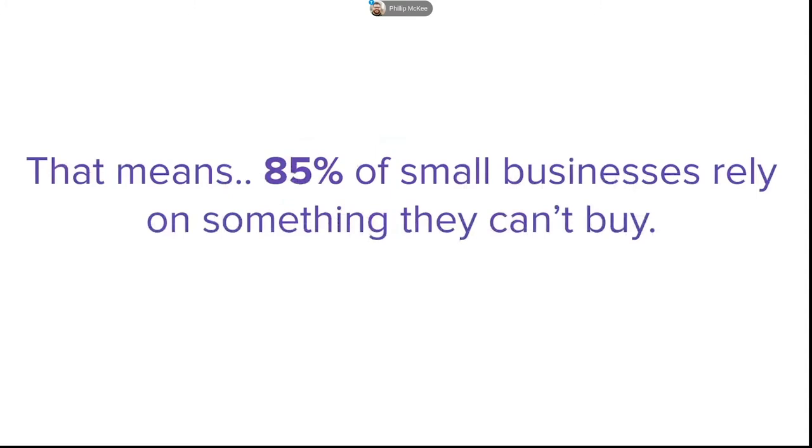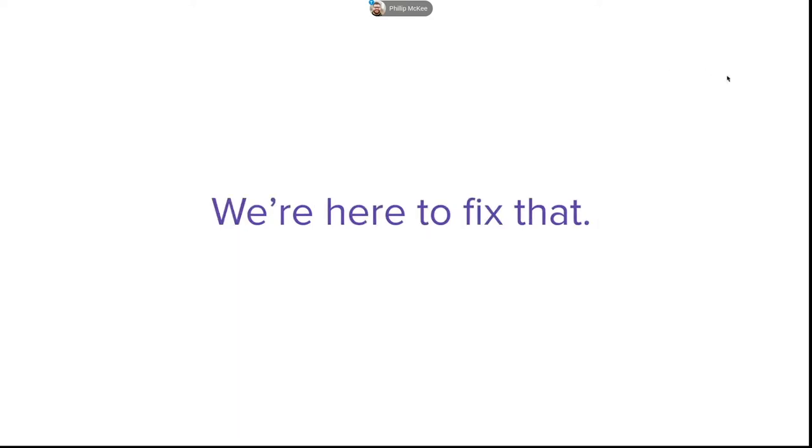85% of small businesses are relying on something they can't buy. When it comes to referrals, the best you can do is do a really great job for your customers and hope that if anyone ever turns to them asking, say, do you know a great marketer, they say, oh, you should talk to Phil. So 85% of small businesses rely on something they have limited control over — and we're here to fix that.